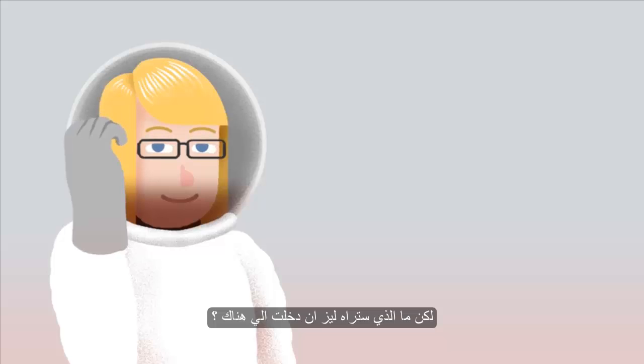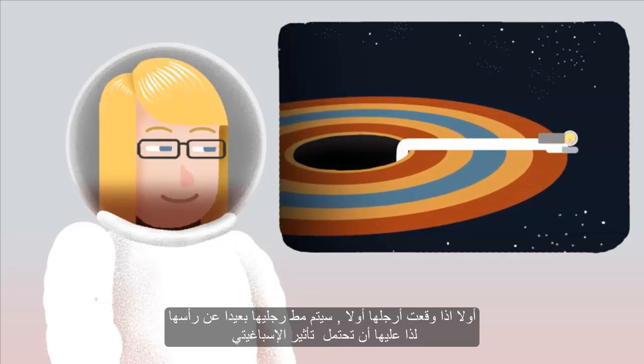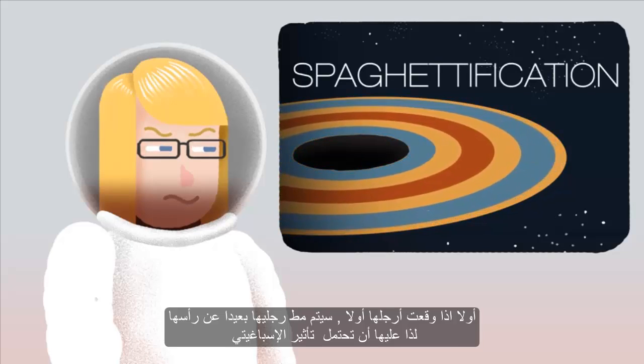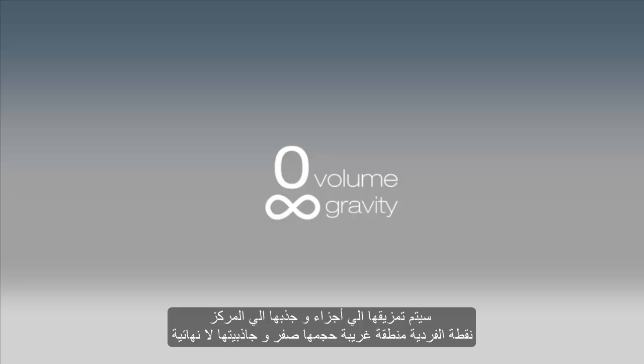But what would happen to Liz if she stepped in? Well, if she fell in feet first, her feet would be pulled further along than her head, so she would have to endure spaghettification. She would be ripped apart and pulled into the centre — the singularity — an exotic region of zero volume and infinite gravity.